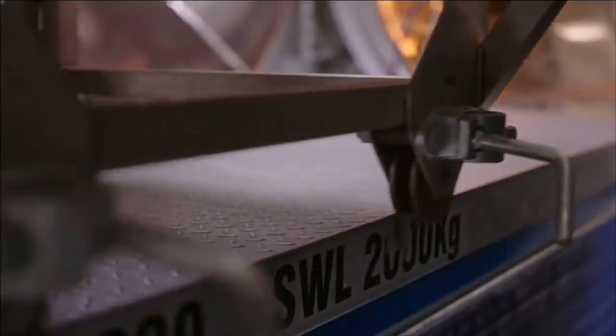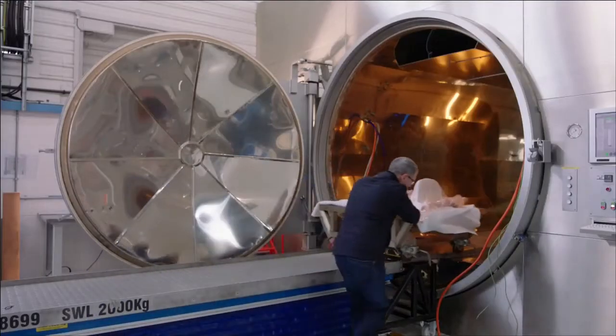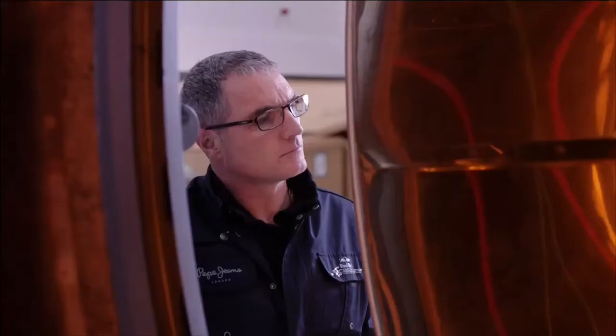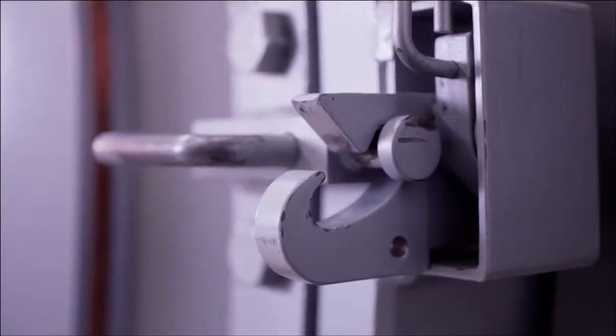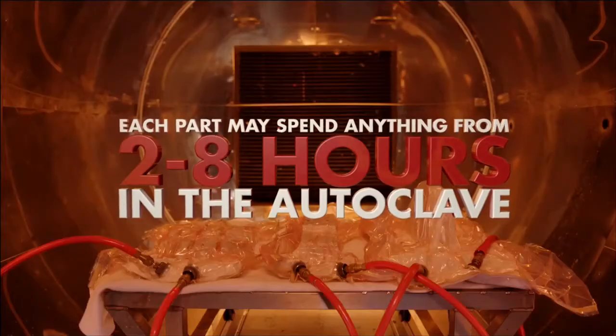They're moved into our autoclaves, which could be considered a pressure cooker, where we cure the resin that's embedded in the carbon fibre cloth and put them under pressure at the same time to squeeze the layers together. Usually it's around about 180 degrees and up to about 7 atmospheres or 100 PSI.